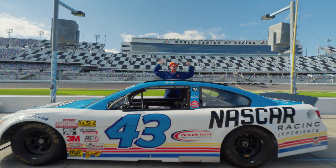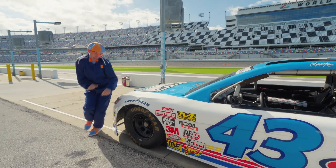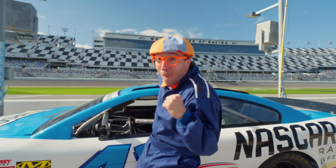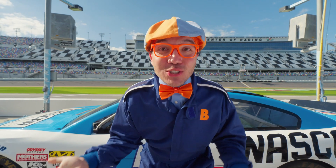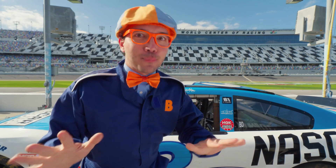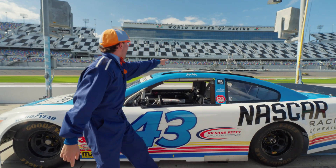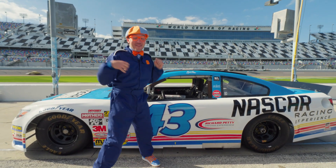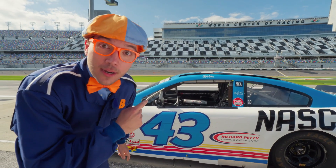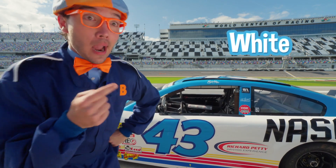Check out this race car! We're up close to an actual race car! You can call this a race car or a stock car, and you'd probably see it at a NASCAR event. Do you notice anything about this race car? It's the colors blue and white! I really like it because it's blue!